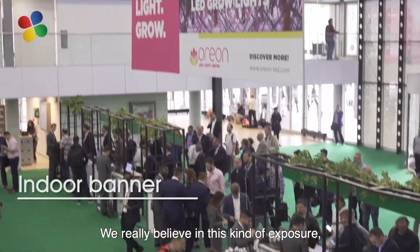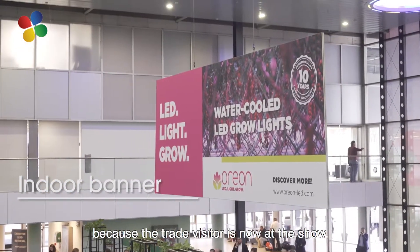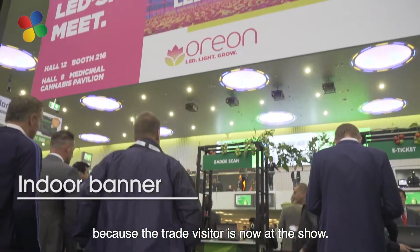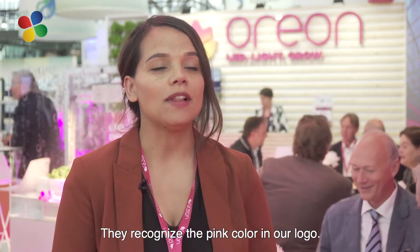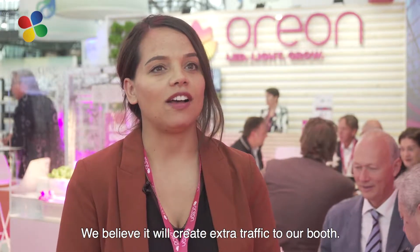We decided this year to go for the big banner at the entrance. We really believe in this kind of exposure because the trade visitor is now at the show. They see our pink color, they see our product, they see our name, and we believe in extra traffic to the booth.